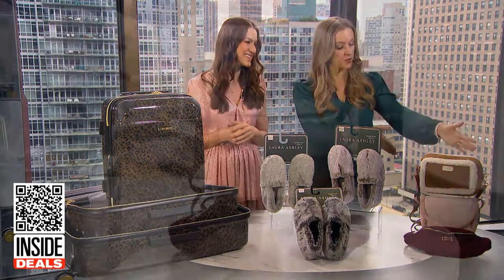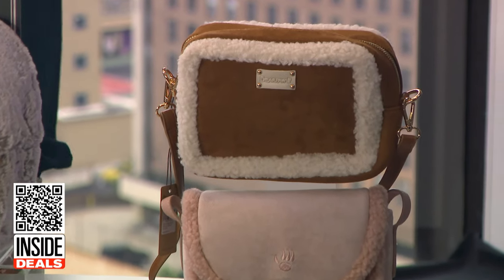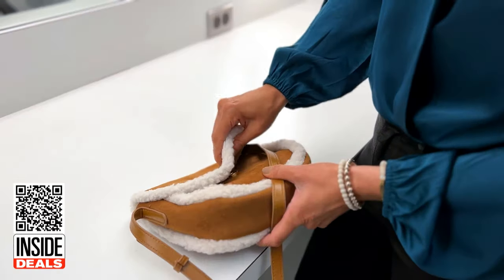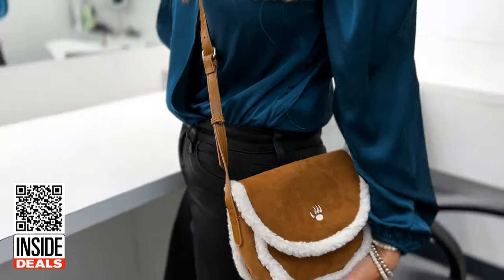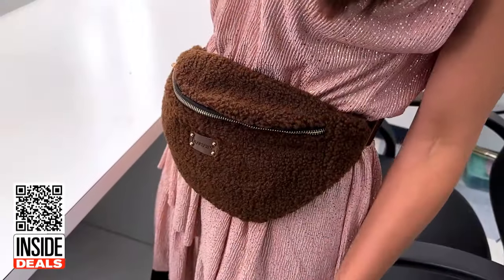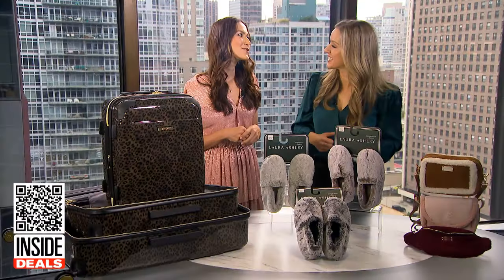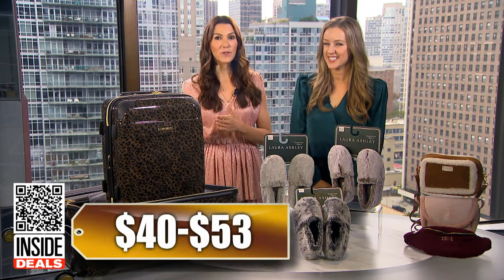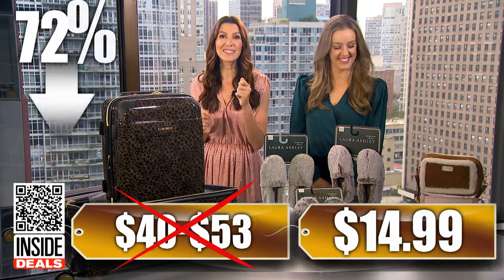And finally, some wintry bags. These are the Bear Paw Sheerling Trim Handbags. These styles scream sweater weather and are another perfect holiday gift. Bear Paw is carried in major retail stores and is known for making comfortable and stylish products, and these bags are no exception. And that fanny pack is cute! We've seen these sell for as much as $40 to $53, depending on the style. Our price is just $14.99 — that's up to 72% off.